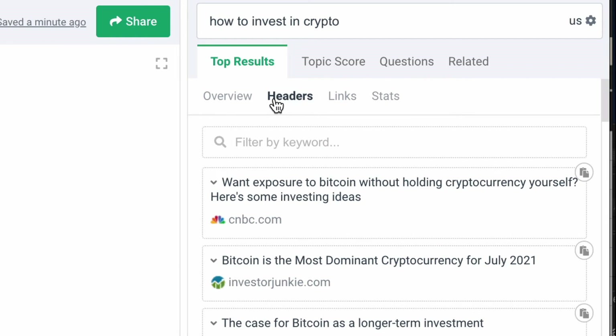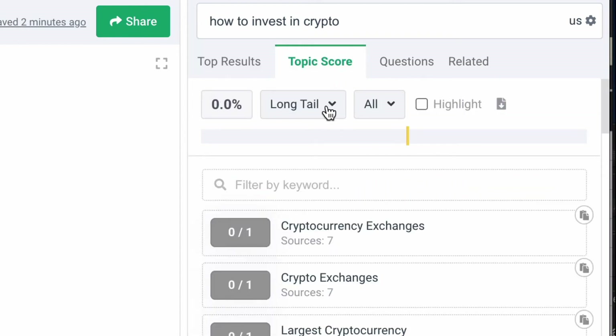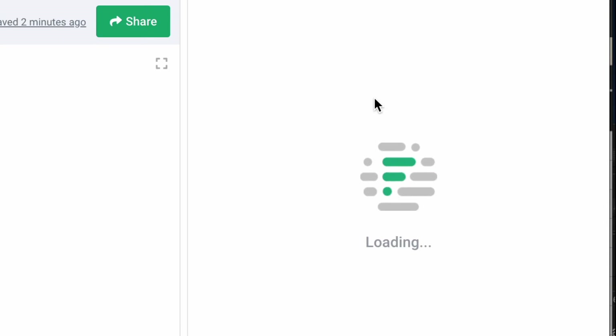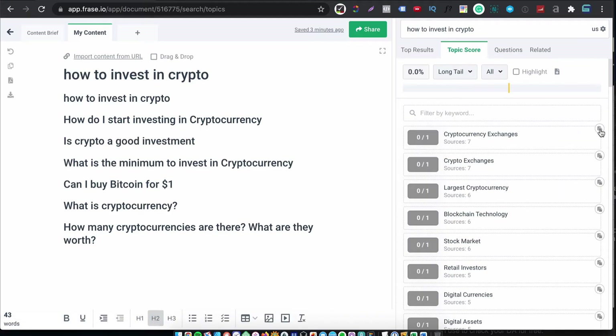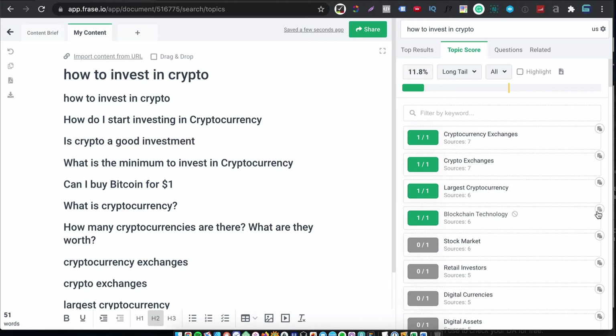Headers, links and stats present you with more data you can potentially add to your doc. The topic score tab is where I spend my time when I'm creating my document. From here, you can drop down the filter and show clusters, long-tail keywords and more. The questions tab organizes questions from Google, Quora and even Reddit so you can really cover a topic in depth by answering relevant questions. And if we go back to topic score, you can whiz down the suggested keywords and quickly add the ones you want to your doc with just a click. You can see your relevancy score change as you add keywords to your doc.